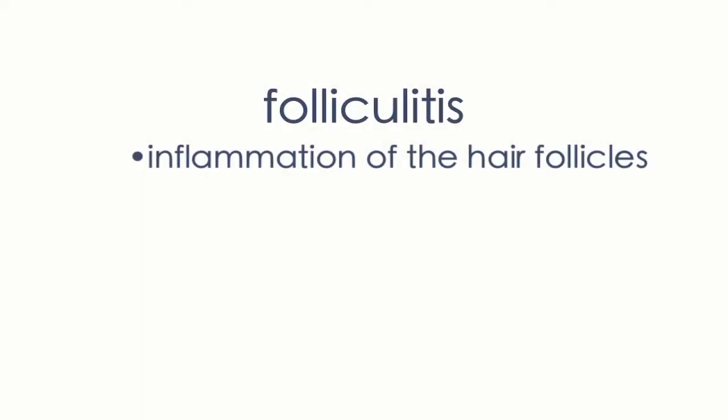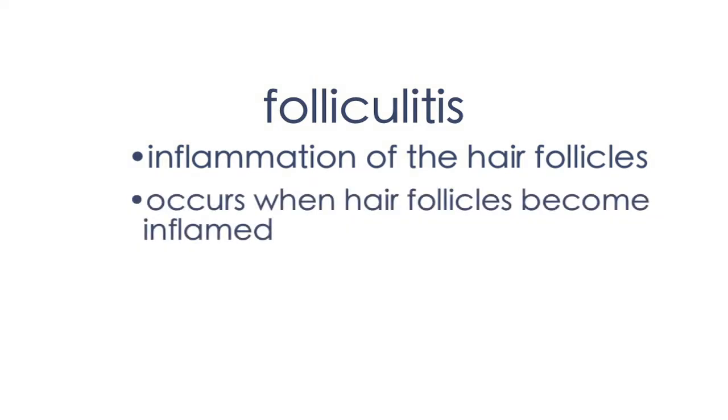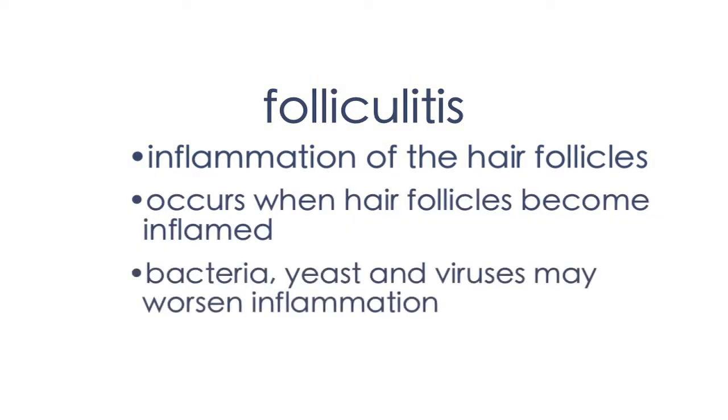Folliculitis is just a fancy word that means inflammation of the hair follicles. Patients often describe little red bumps that we call papules and occasionally pustules that look like pus-filled bumps. Folliculitis occurs when the hair follicles become inflamed and then you get bacteria, occasionally yeast and viruses that worsen the inflammation.